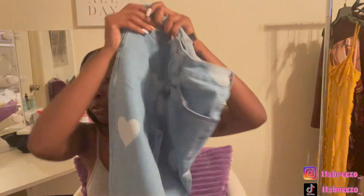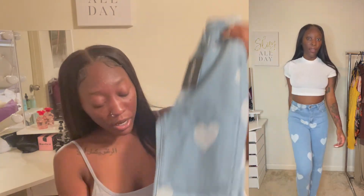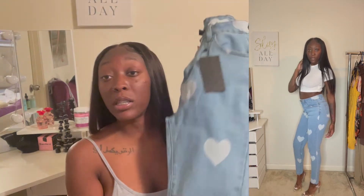These jeans are giving me very much brunch vibes — they literally have hearts all over them. Super cute! I'm envisioning these with a white blouse, clear heels, and a cute pink bag — super girly. These are also from Shein Sexy, so don't forget to check out Shein Sexy and use my code BREEZO15 — that's B-R-E-E-Z-O-1-5.